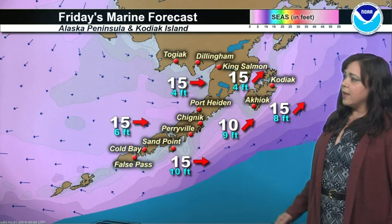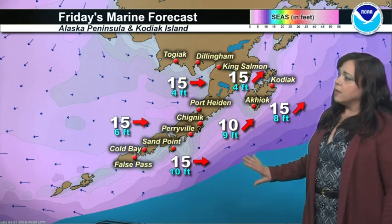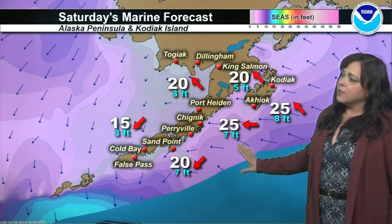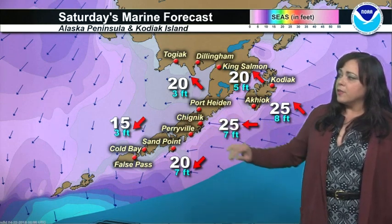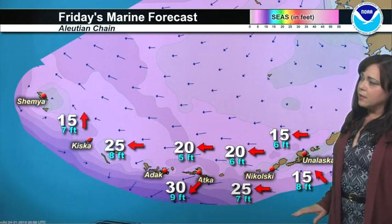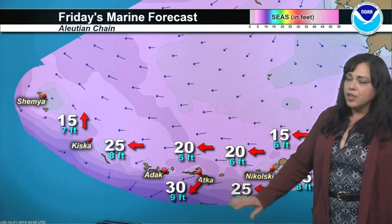Across the Alaska Peninsula on your Friday, expect lighter flow west-to-southwest, with 4 to 6-foot seas across the Bering side, 8 to 10 feet across the Pacific side, and 4-foot seas for Shelikoff Strait. For your Saturday, winds will increase with a more southeasterly direction becoming more northeasterly towards the Alaska Peninsula. Seas across the Bering will be 3 feet, and between 5 to 8 feet across the Pacific side. For the Aleutian Chain heading into Friday, lighter speeds in the 15 to 20 knot range just south of the eastern Aleutians. A 25-knot small craft advisory towards the central Aleutians, with some change of direction with the next low coming up.